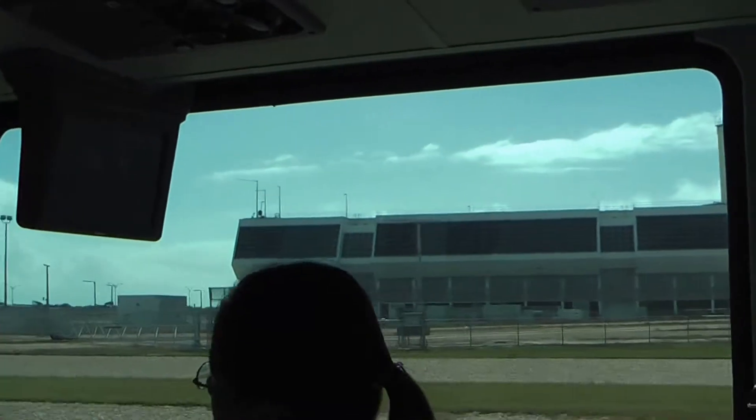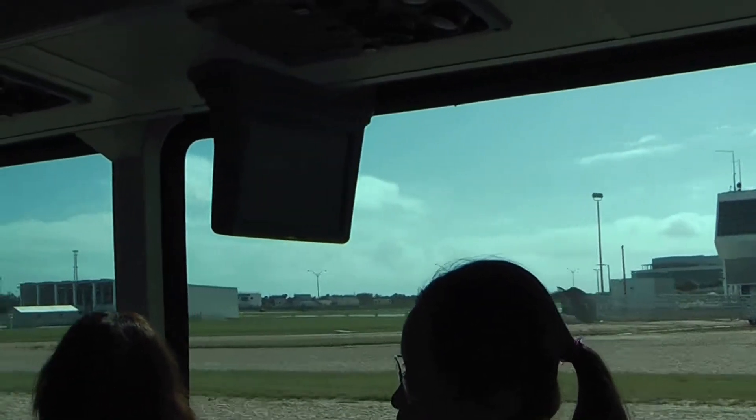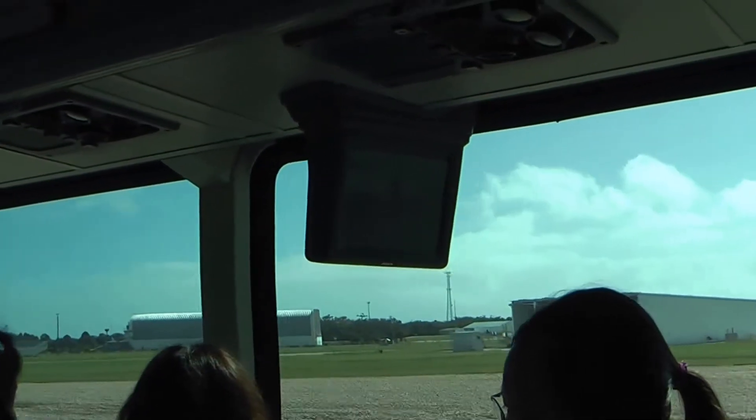The controls were then taken over by the Johnson Space Center in Houston. Launch control was here at the Kennedy Space Center in Florida, while flight control was at the Johnson Space Center in Houston, Texas.